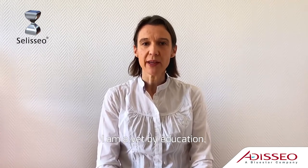Hello, my name is Anne-Sophie Congin. I am a Vet by education, currently working for ADCO as Global Business Manager for the product Celiceo.